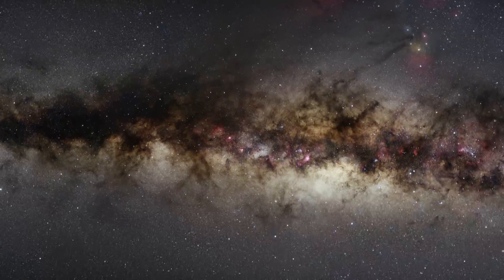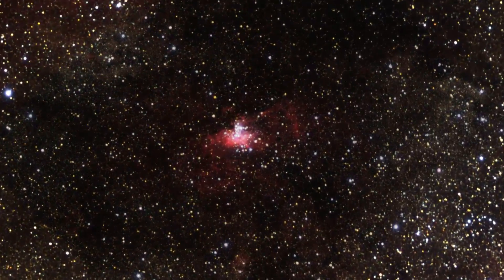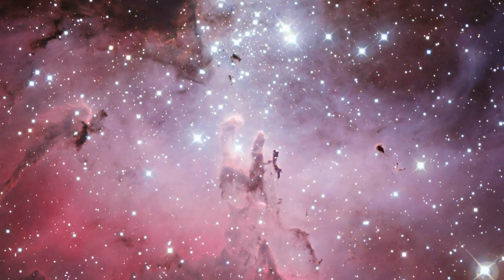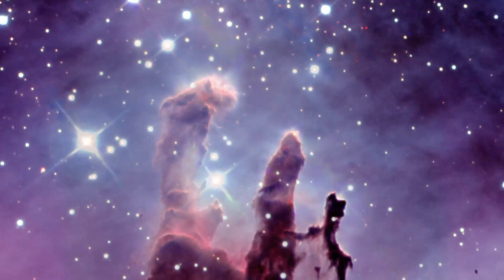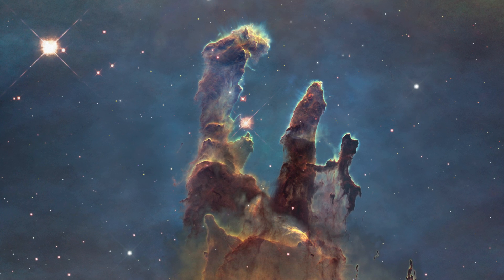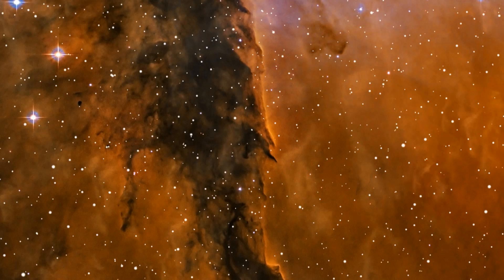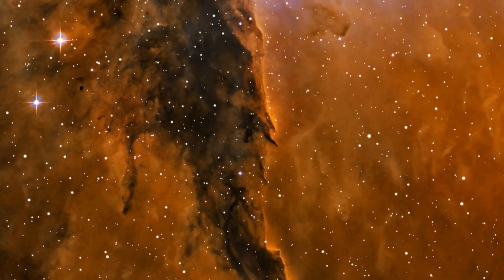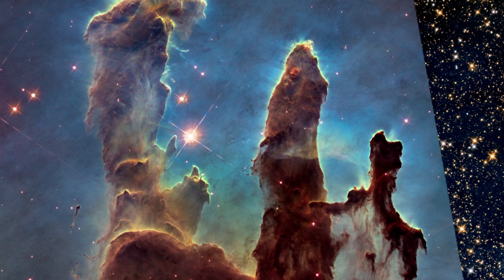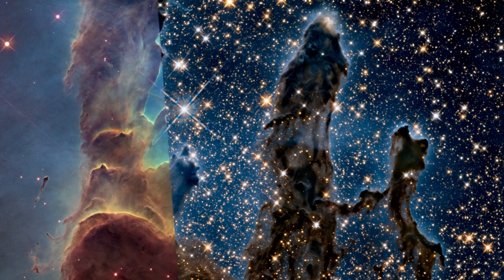Now, a new Hubble image shows the region in unprecedented detail, capturing the multicolored glow of gas clouds, wispy tendrils of dark cosmic dust, and the rust-colored elephants' trunks of the nebula's famous pillars. The dust and gas in the pillars is seared by the intense radiation from young stars and eroded by strong winds from massive nearby stars. With these new images comes better contrast and a clearer view for astronomers to study how the structure of the pillars is changing over time.